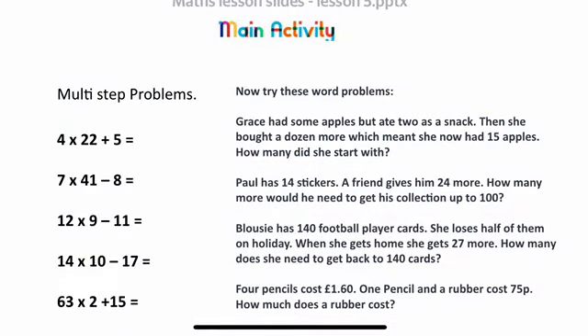The first couple of questions are really just number sentences: 4 times 22 plus 5; 7 times 41 take away 8; 12 times 9 minus 11; 14 times 10 take away 17; and 63 times 2 plus 15. Have a go at those before moving on to the word problems.